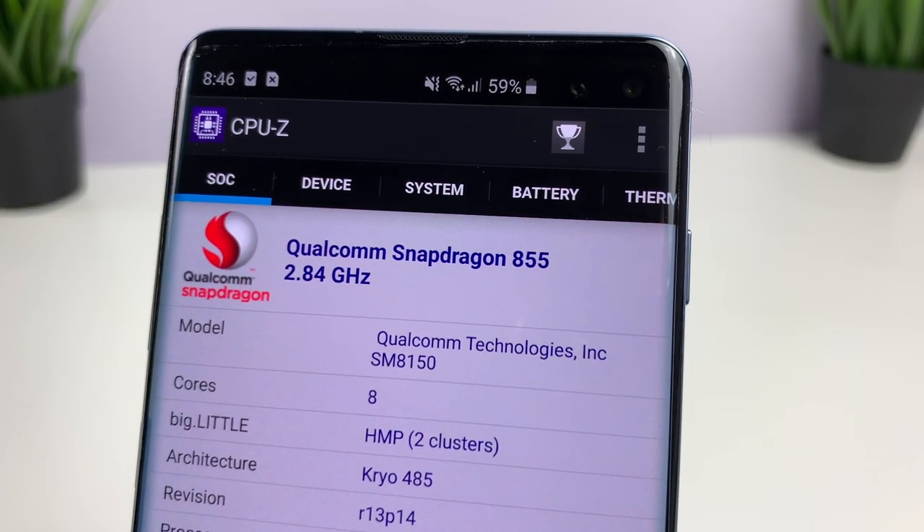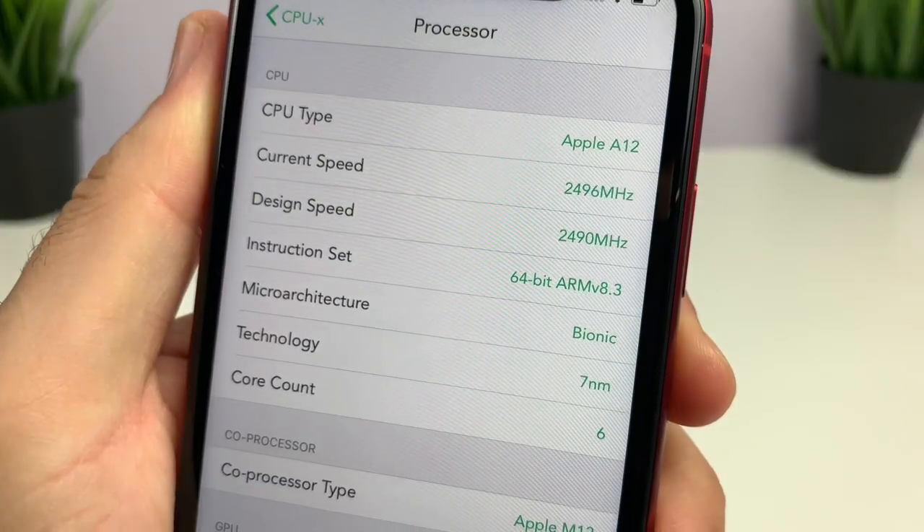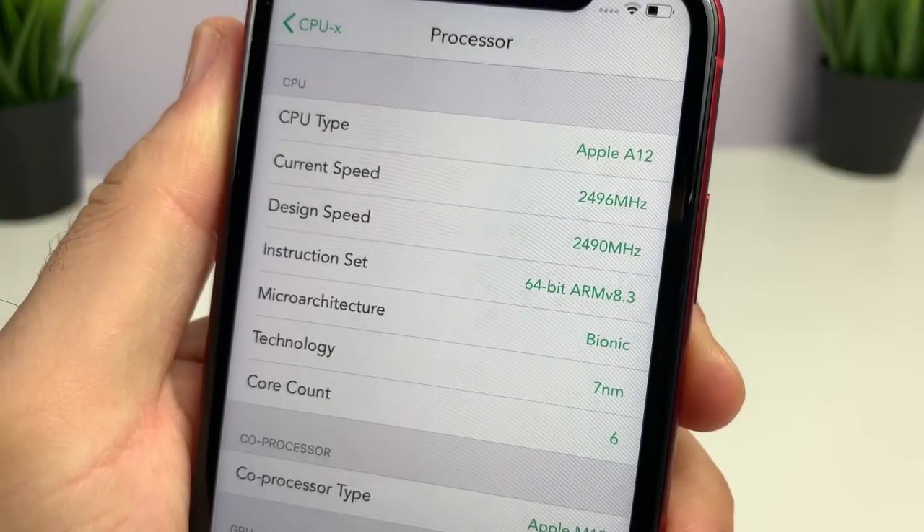Snapdragon 855. 2.84 gigahertz. Apple A12 Bionic chipset. Here's why phone specs, I've come to the conclusion, are just a lie.